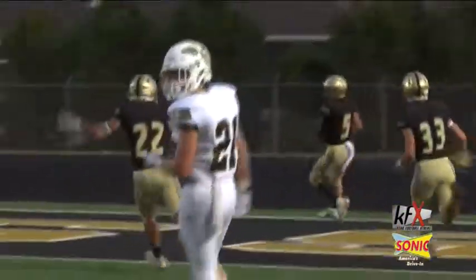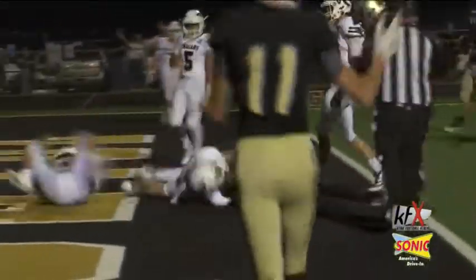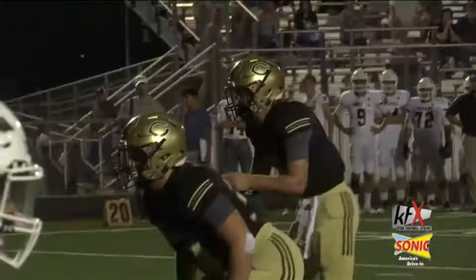Second quarter, they're out in front 7-0. Newman keeps the ball for Clyde, rushes it in from 10 yards out. It's another touchdown. It's 14-0 Bulldogs.